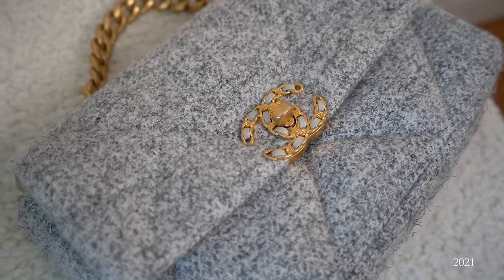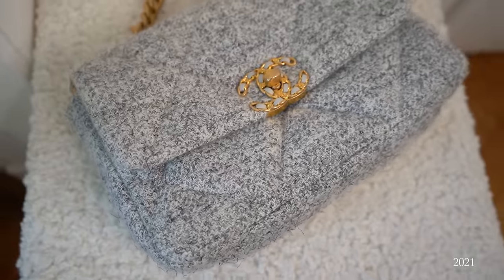Then we have another Chanel 19, in the same size but this time in another material: this beautiful grey tweed. I think this bag is from the 21A collection. This was my first Chanel bag to come with a microchip metal plate instead of the serial number sticker and authenticity card used until then. I love wearing it in winter, and I think it's quite a special one as you really don't see it that often. Every time I enter a Chanel boutique wearing this bag, even the sales associates are amazed — they say they've never seen this one before. That's exactly what I love about seasonal bags: they're a little more rare and special, and you probably won't come across this style ever again.